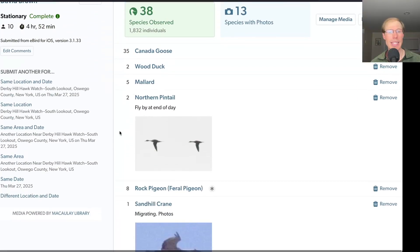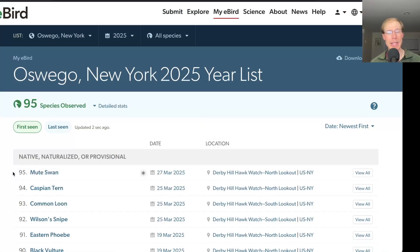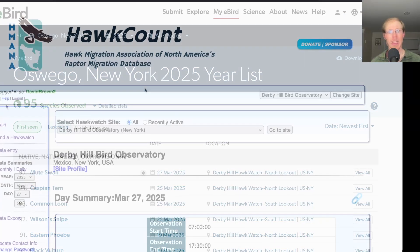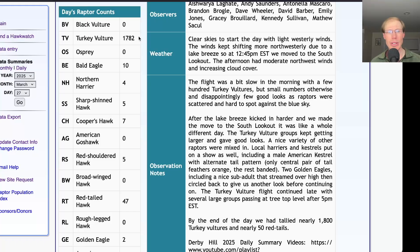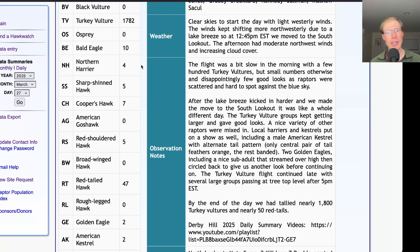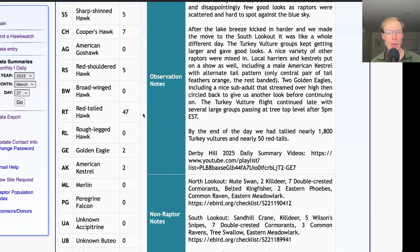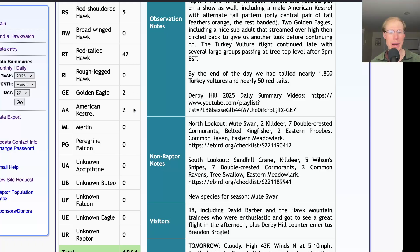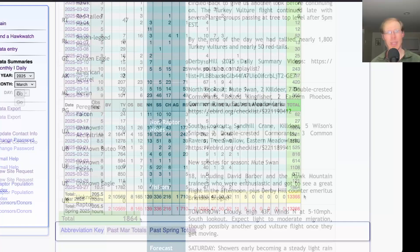From the south lookout I had 38 species; in total for the day I had 57 species. The only new species for the season was mute swan, bringing us to 95 species for the season. On the hawk count report: today we had 1,782 turkey vultures, 10 bald eagles, 4 northern harriers, 5 sharp-shinned hawks, 7 Cooper's hawks, 5 red-shouldered hawks, 47 red-tailed hawks, 2 golden eagles, and 2 American kestrels, for a total of 1,864 migrating raptors. That brings the season total to 13,366 migrating raptors, already the third highest March ever.